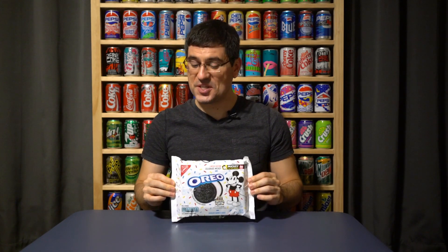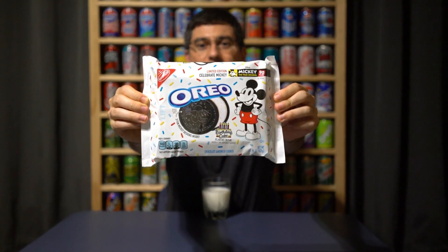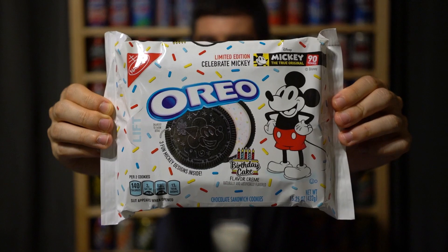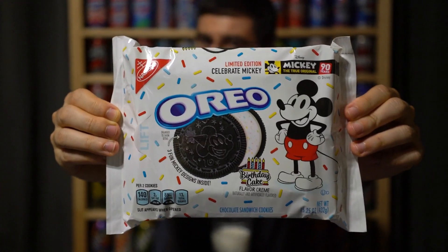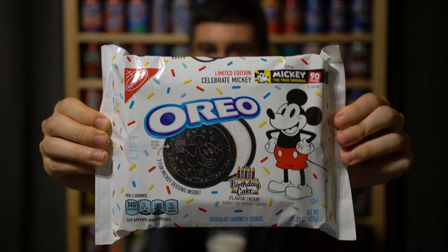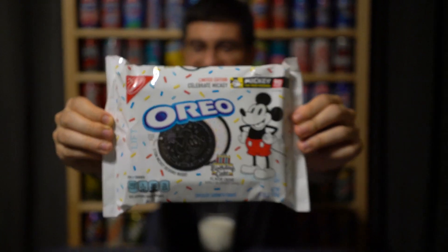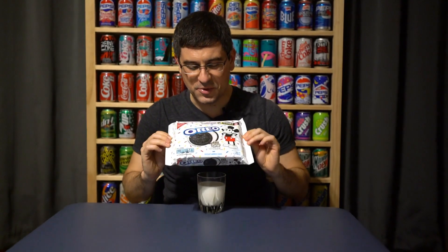What's going on guys, Bobby with Consumer Time Capsule back with another review. Today we're looking at the capsule to celebrate Mickey Mouse's 90th birthday with Oreo birthday cake flavored cream. These are the newest type of Oreo cookies, with three limited edition Mickey designs inside.